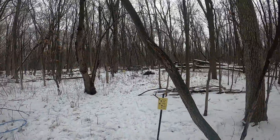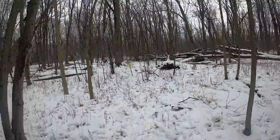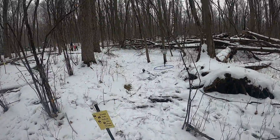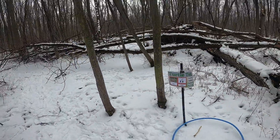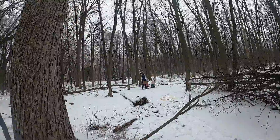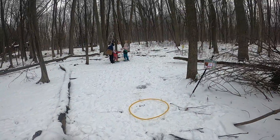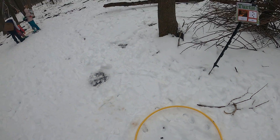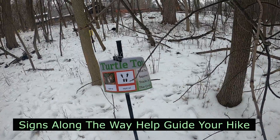Each Turtletots also comes with an outdoor experience like this one. Ooh, deer tracks and deer scat — that's kind of fun. Find the squirrel tracks in the circle.